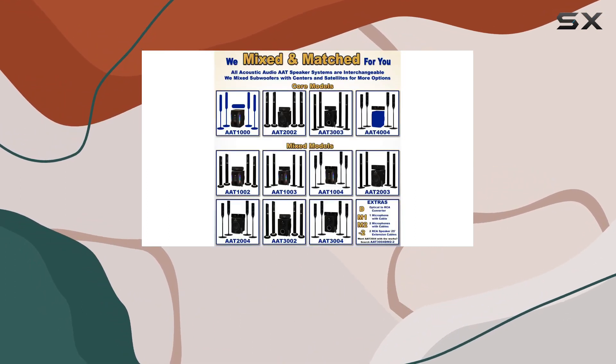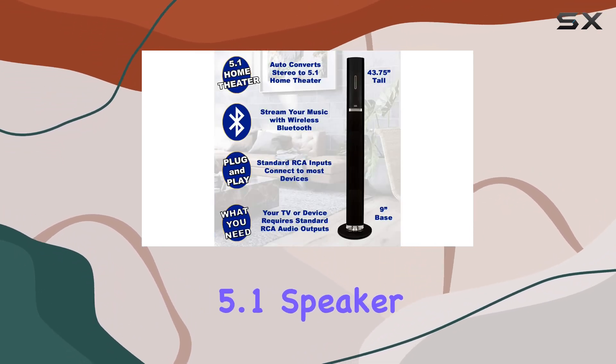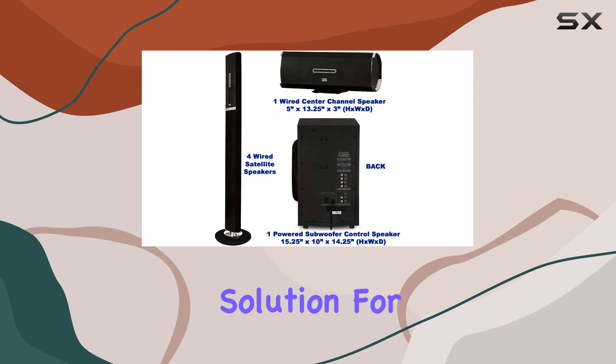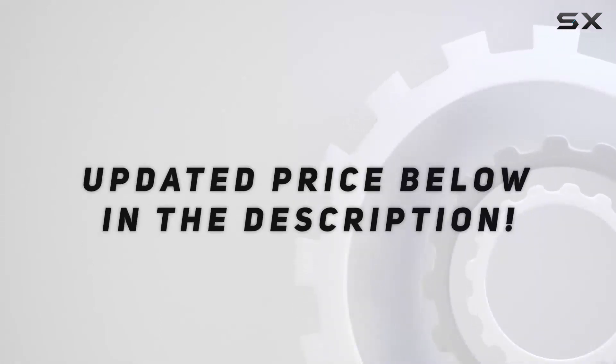In summary, the Acoustic Audio 81002 Bluetooth 5.1 speaker system is a feature-packed audio powerhouse that delivers impressive sound quality. It's a versatile solution for anyone seeking an immersive audio experience at home. Check out the video description for an updated price.